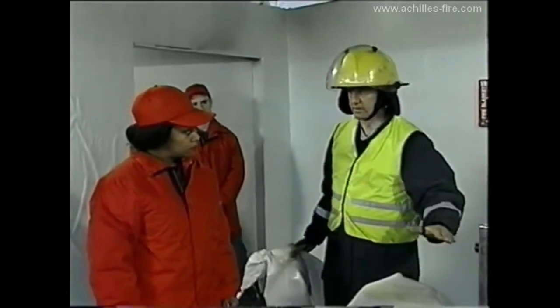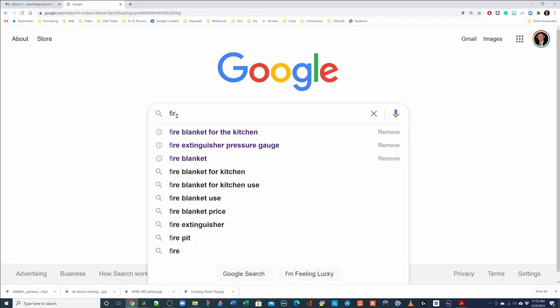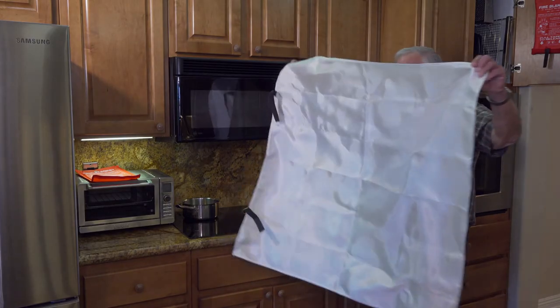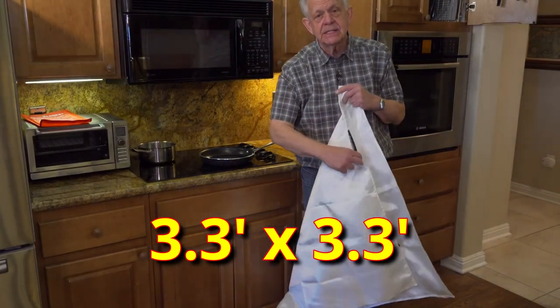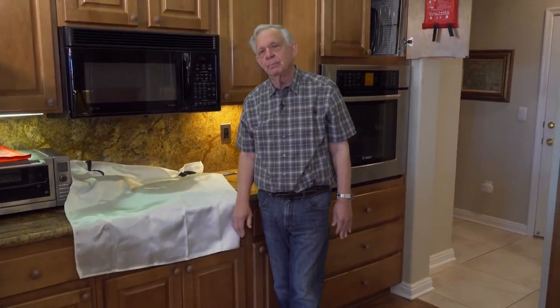These blankets do not leave a white powder residue after extinguishing the fire. If you want to buy a fire blanket, go to the internet and search for fire blankets for the kitchen. The one I have is one meter by one meter, which is the size I need to cover my cooking area. If you have a larger cooking area, be sure to buy a fire blanket large enough to cover it — that's the only way it will smother a fire.